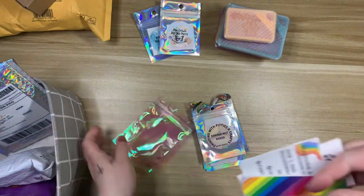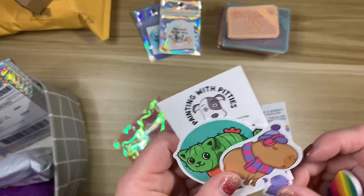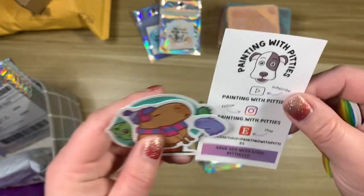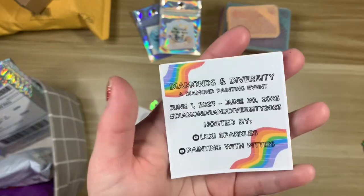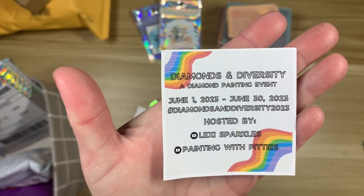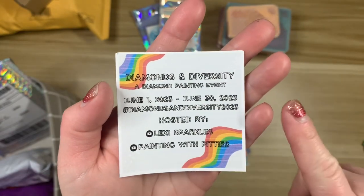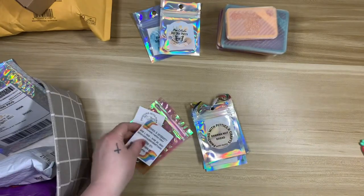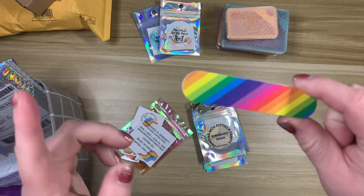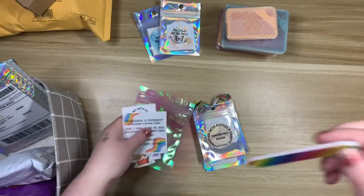We have a nail file — oh my gosh, it's a cat as a cactus — what are those called? I cannot remember, it has a funky name. We have a business card, and if you didn't know, Brie and Lexi from Lexi Sparkles are hosting a diamond painting event for the month of June called Diamonds and Diversity. I know Brie has an announcement video and I believe Lexi does too — I'll link their channels down below. I've already planned my kits for June but I'm hoping to squeeze one in for their event.